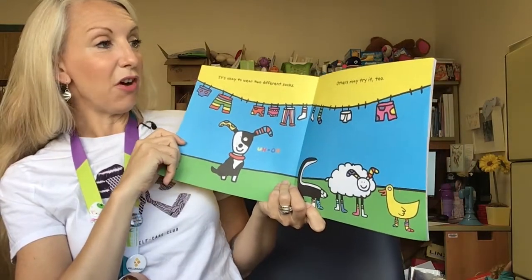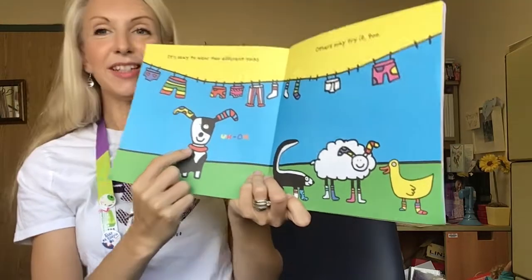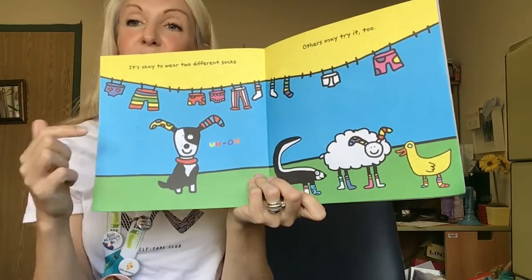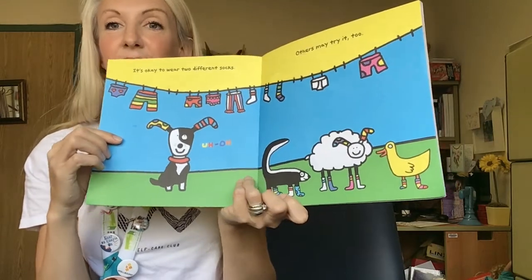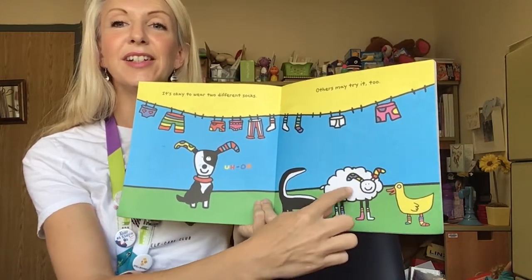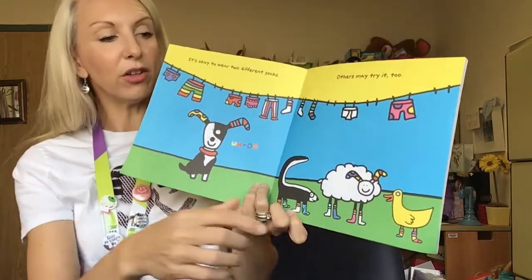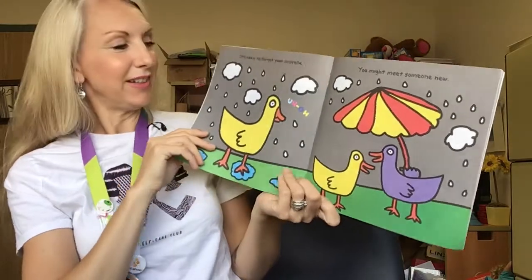It's okay to wear two different socks. Others may try it too. In this first picture we can see the puppy from the front of the book who's wearing two funny socks that don't match on his ears. In the other page we see all of his animal friends — a duck, a sheep, and a skunk — all wearing brightly colored socks that are all different. Sounds like a fun idea!